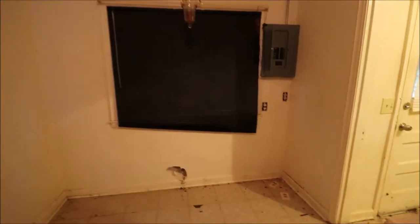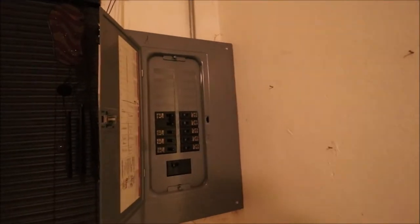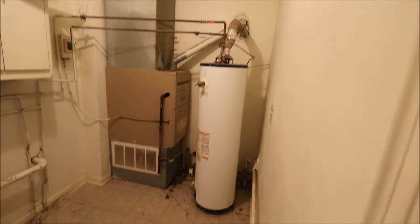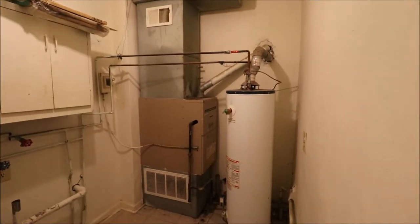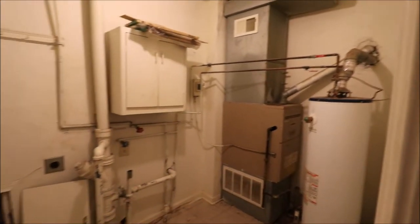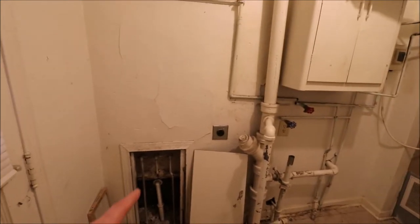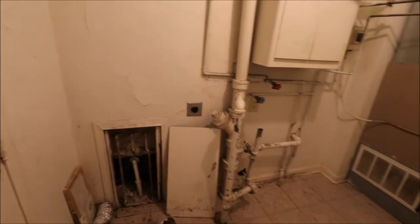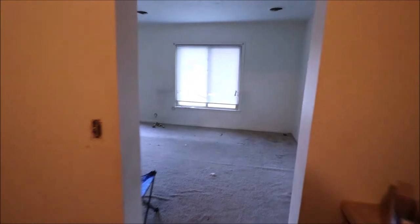All the windows look to be double-pane vinyl windows. There's an upgraded electrical service here. In the utility room, the water heater is a little bit older. The furnace looks like maybe it's early 2000s. There's a washer and dryer area. There is a plumbing leak in one of these pipes, and the water is currently off because of that plumbing leak.